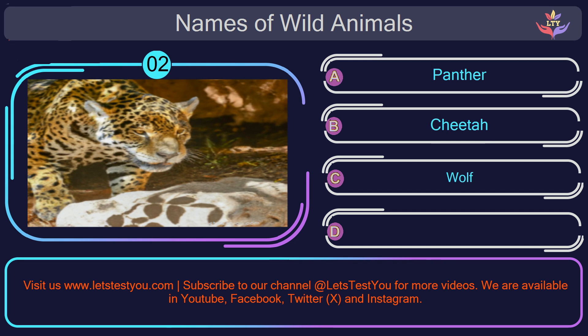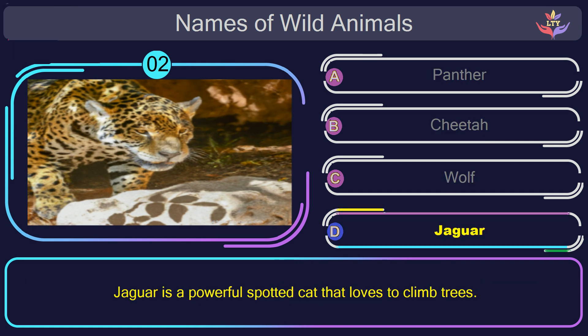Question number 2: guess the name of the animal in this picture? The correct answer is option D. Jaguar. Jaguar is a powerful spotted cat that loves to climb trees.